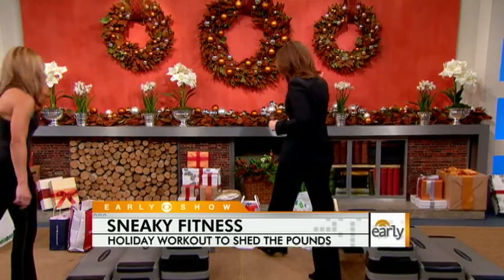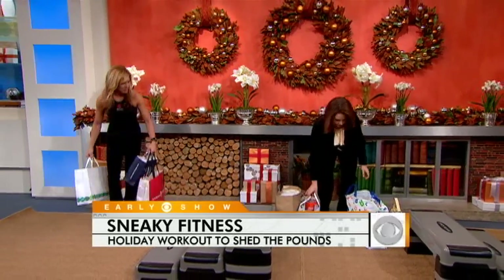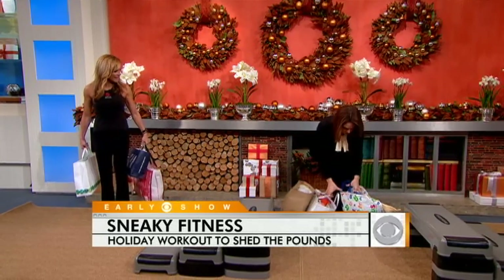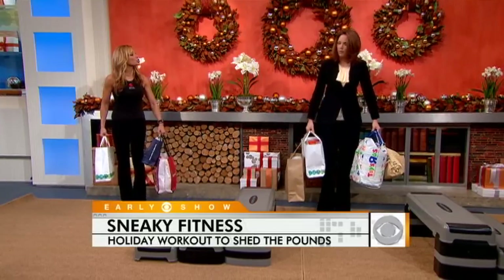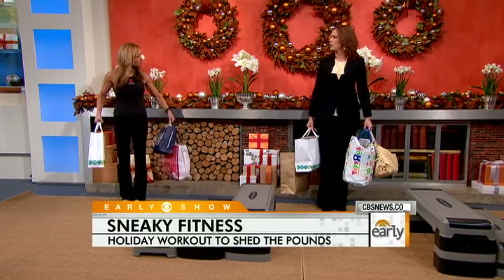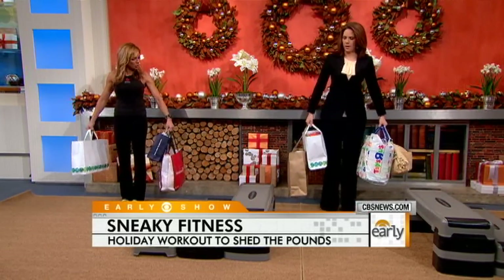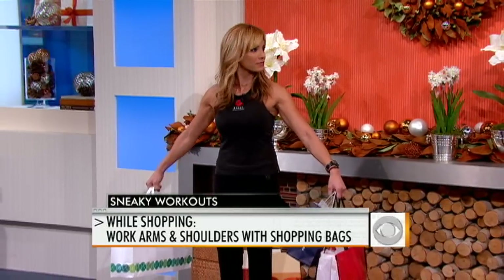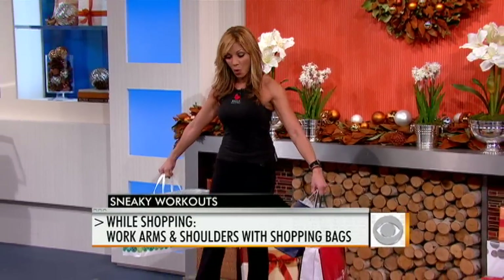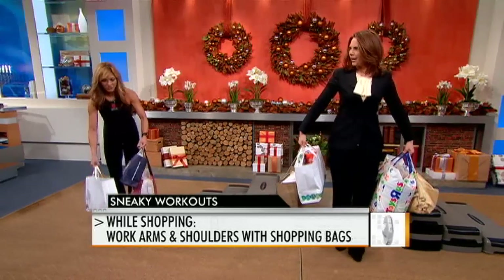You really are eliminating all excuses this morning. There is no excuse — you can incorporate fitness anywhere, anyplace. It doesn't matter if you're in the office or shopping or walking down the street. You can do exercise anywhere, and every little bit adds up and counts. We're going to start off with shopping, walking around the mall. Let's say you have been doing an enormous amount of shopping and you have all your Christmas gift bags.